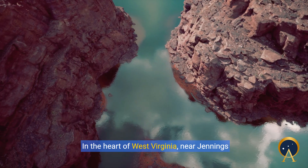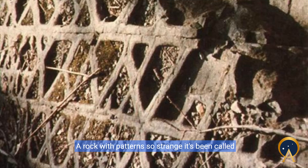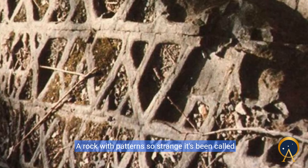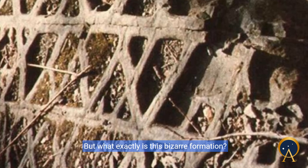In the heart of West Virginia, near Jennings Randolph Lake, lies a rock that has puzzled many — a rock with patterns so strange it's been called Waffle Rock. But what exactly is this bizarre formation?